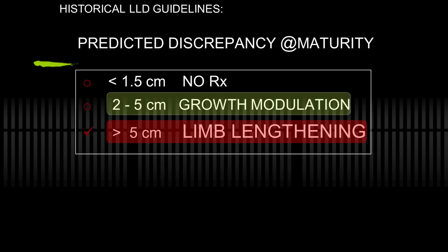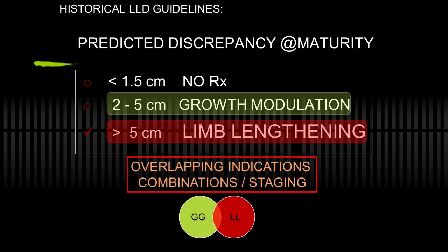Historically, the guidelines of treating limb length inequality of any etiology have been to typically ignore discrepancies that are modest or mild, less than two centimeters. Between two and five, growth modulation is worth doing by whatever means you choose. Five or greater is consigned to limb lengthening. But there are overlapping indications for these two, and I've started earlier and earlier to employ this, delaying limb lengthening and making it simpler with fewer lengthenings.